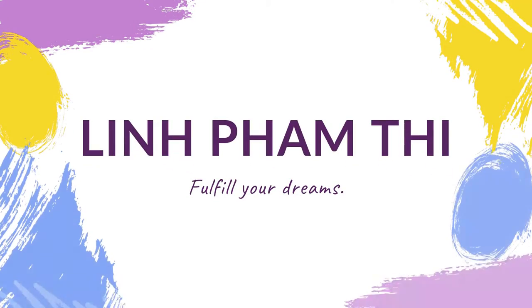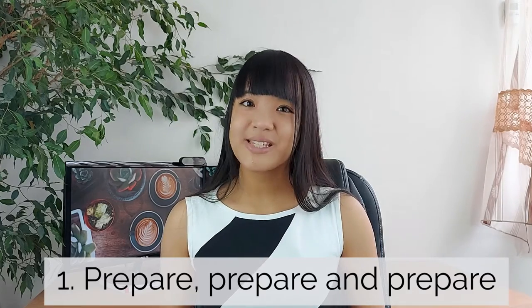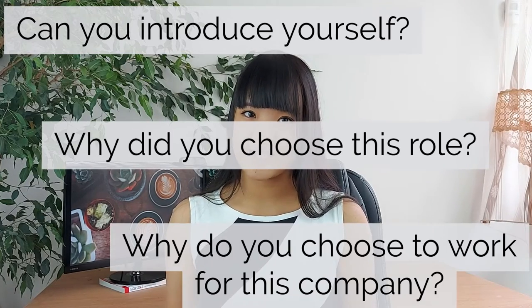What are the most important things you need to do for a successful internship interview? Number one: prepare, prepare, and prepare. Research the opportunity before you go for an interview and make sure you have prepared answers for the most common questions such as: can you introduce yourself? Why did you choose this role? And why do you choose to work for this company?